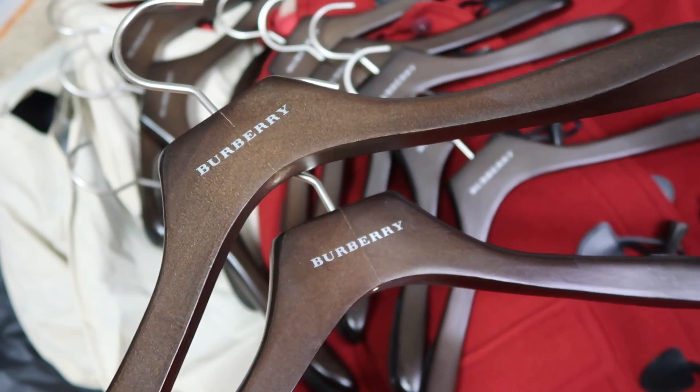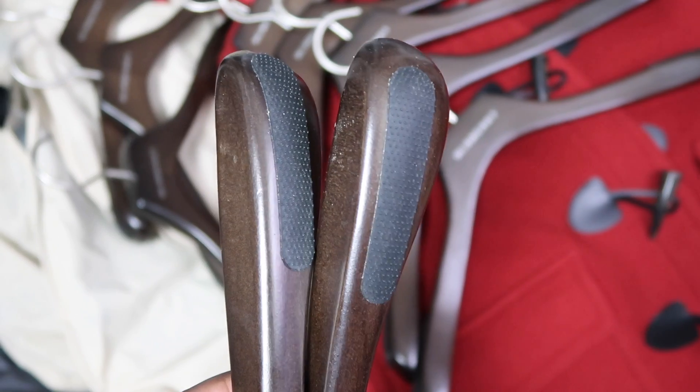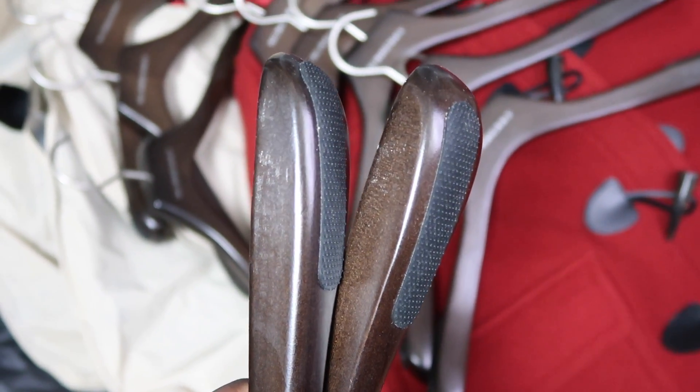When I tell you those hangers came in pristine condition — all wooden, with rubber no-slip tops — they were just everything I could have asked for. And that started my obsession with eBay and hangers.